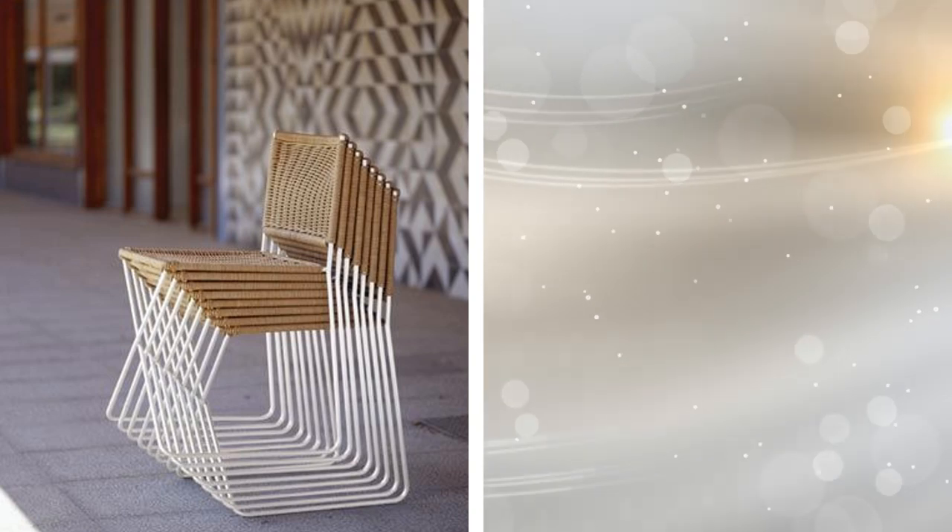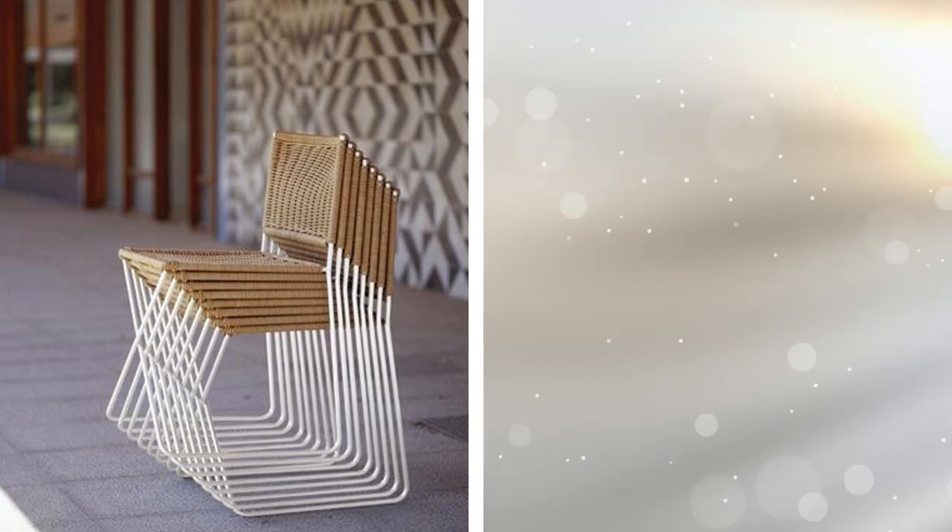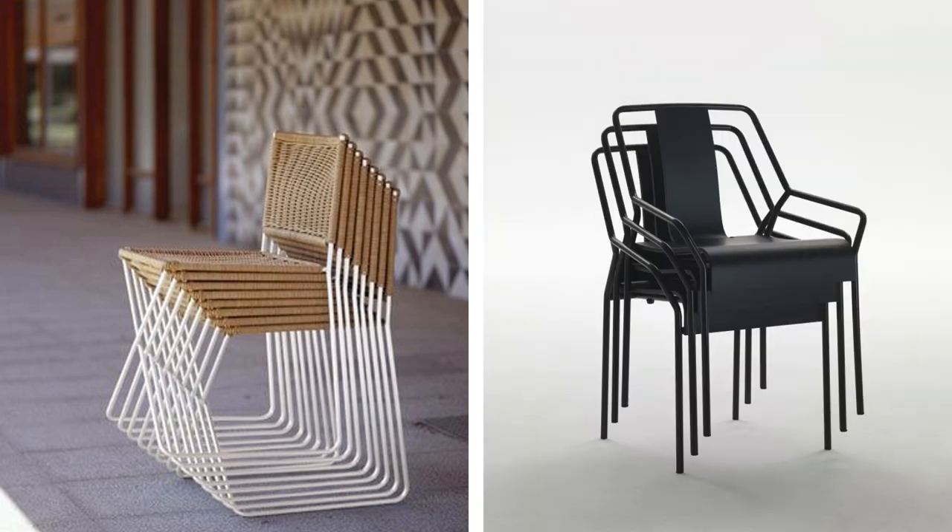Tip 5: If you don't have a lot of seating options, this might be a problem when you have guests. However, you can play smart with the interior of your house by getting stackable chairs. They are easy to stack and store and provide movable seating options.